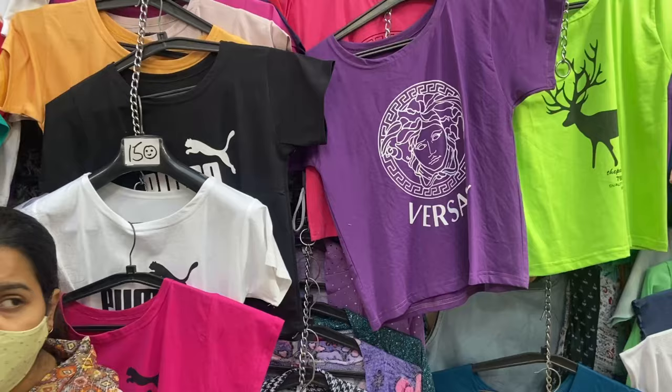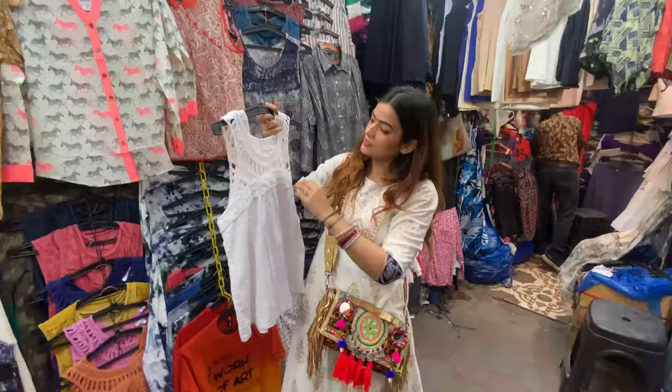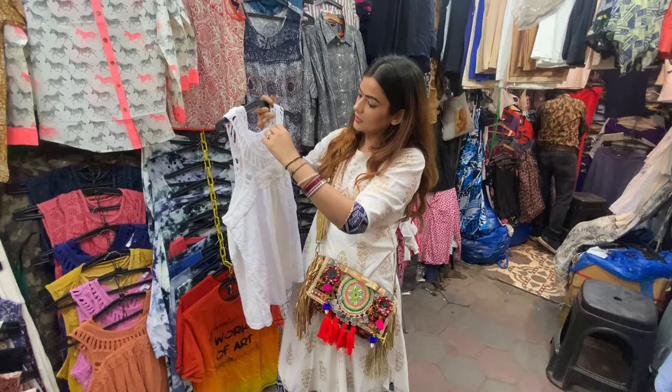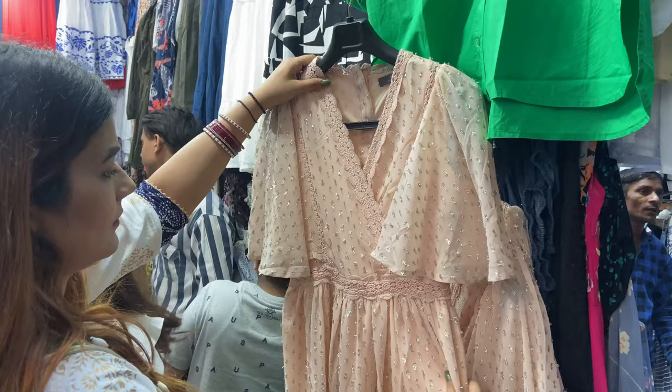Then there is a shop where everything is Rs. 150 flat — you can purchase anything from there. You will get T-shirts and tops which are good for daily wear. And with this white crochet top, if you are on the beach and wear a cotton crochet top, it looks very smart. You will get different color options here.